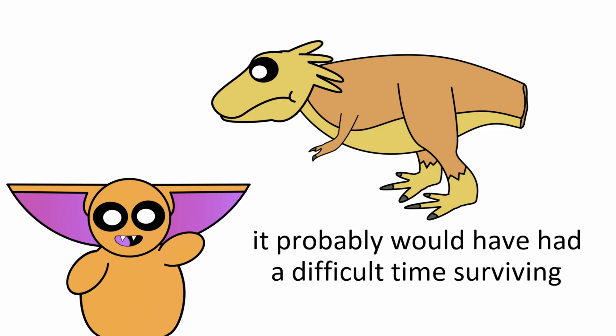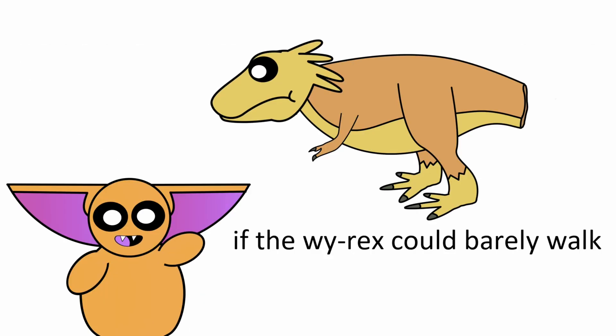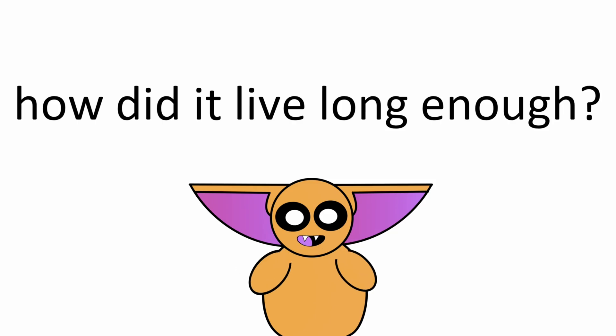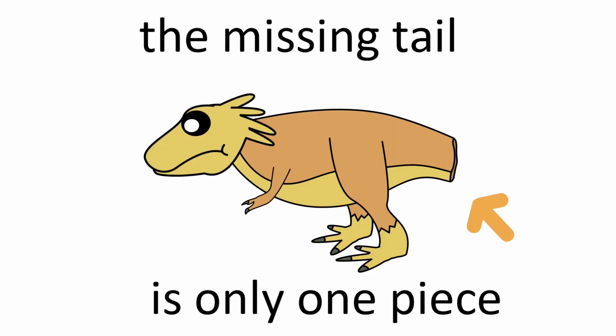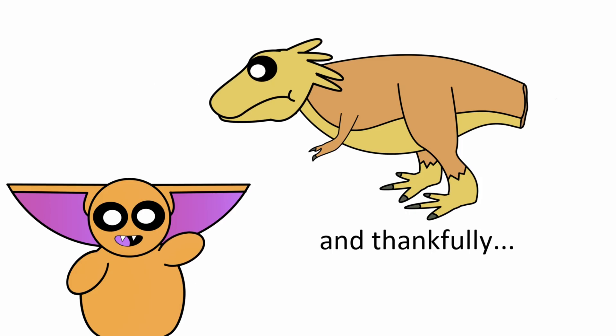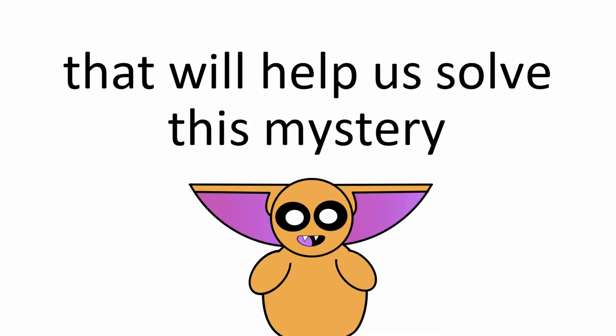Put simply, the Y-Rex wasn't exactly living its best life after losing its tail. It probably would have had a pretty difficult time surviving. Which then brings us to our next question: if the Y-Rex could barely walk, how did it live long enough to recover from its deadly wounds? Well, the missing tail is only one piece to this incredible puzzle, and thankfully we have an entire skeleton full of awesome stuff to talk about that will help us solve this mystery.